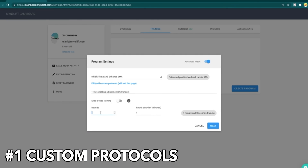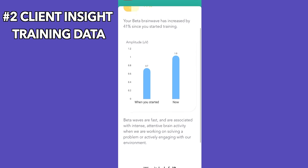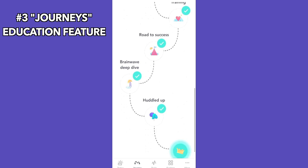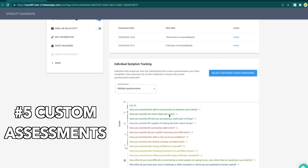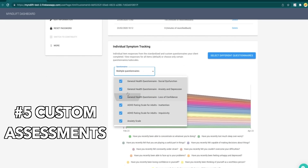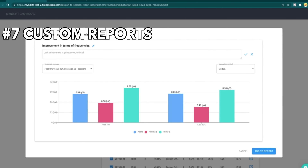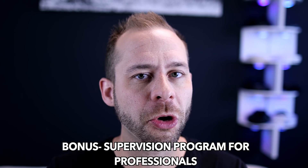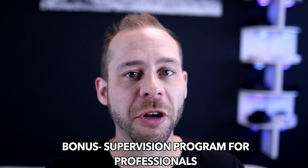Recent updates include multiple custom neurofeedback protocol options, client insight training data, client educational resources in their journeys feature, client journaling options for tracking progress, custom EEG and subjective assessments of client training, brain mapping, and custom reports for client feedback. Be sure to stick around to the end of this video where we will talk about a new program MindLift is offering for professionals that want to incorporate neurofeedback training but feel they need supervision from a neurofeedback expert.